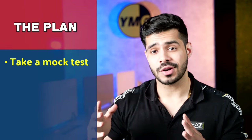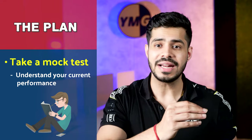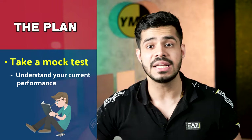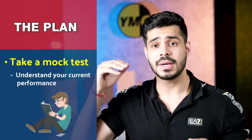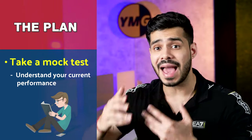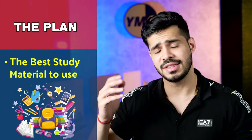The next thing you do is you take a mock test so that you understand your current performance. You should know where you stand right now — maybe 90, 95, 80 — wherever you stand. Have that in your mind so that you can calculate the amount of improvement you've had in the next two weeks working this plan. If you don't know which study material to use for the mock test, don't worry — I'm just going to be getting to that in the next point.